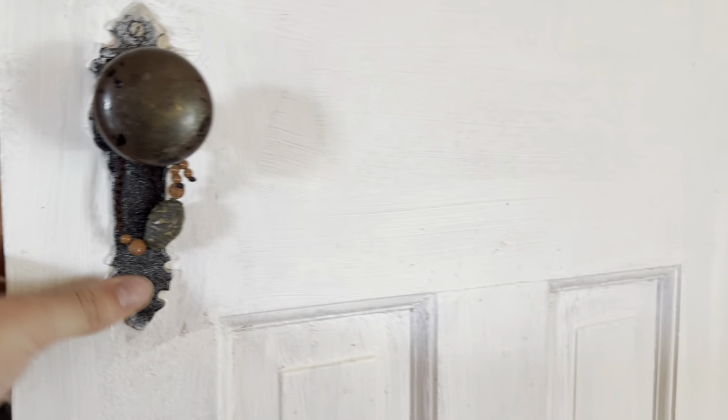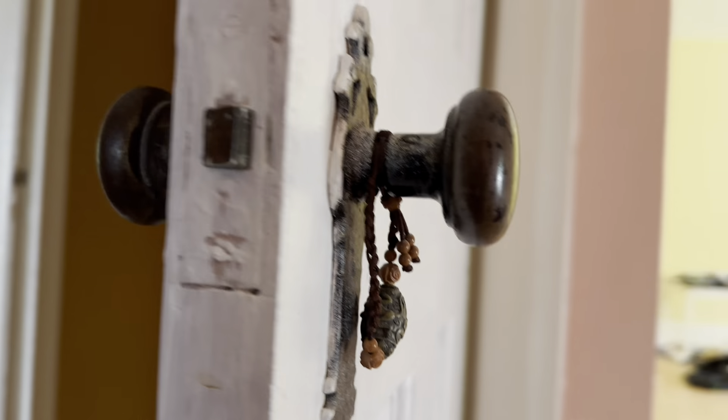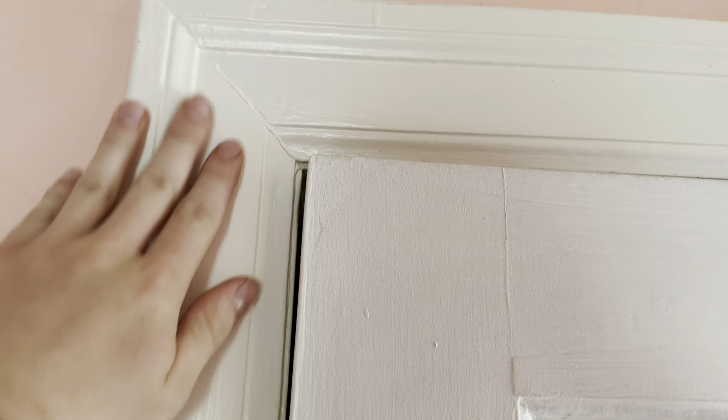This could even be the 30s possibly, but I think I'm going to say 40s because that makes the most sense. The trim here seems very 40s to me.